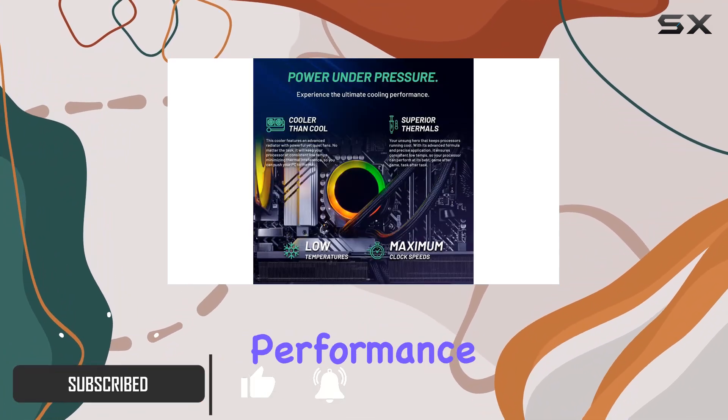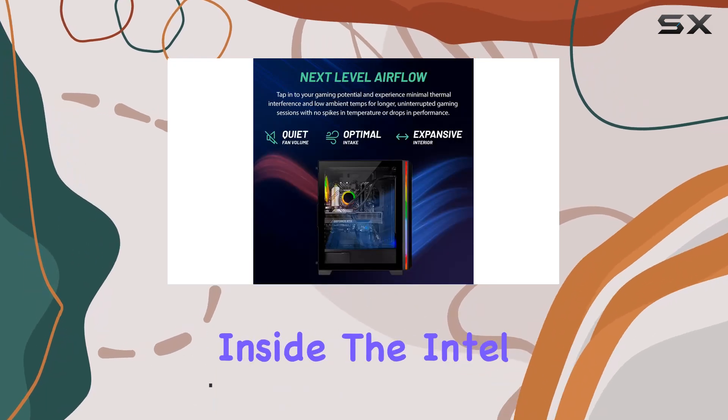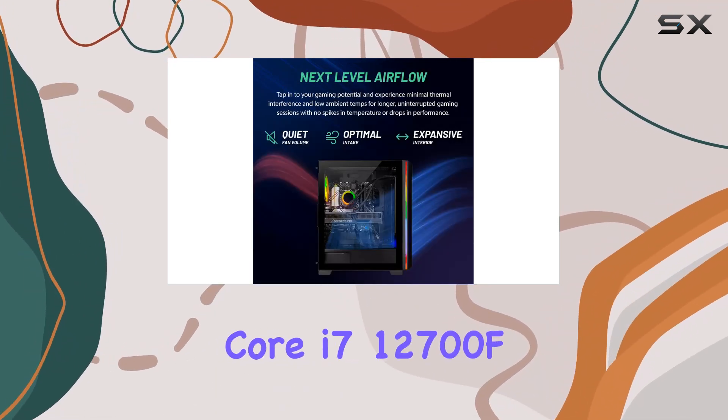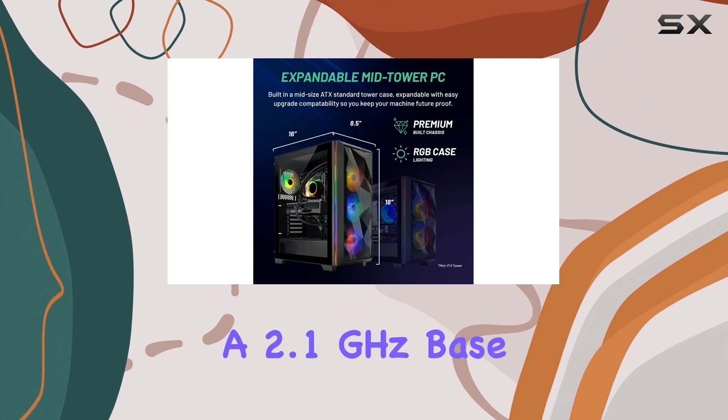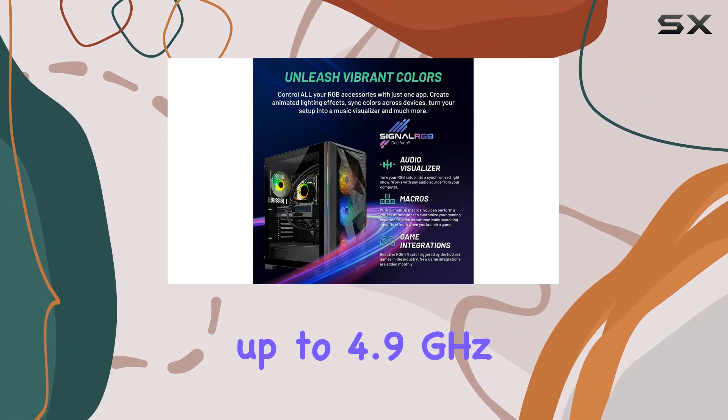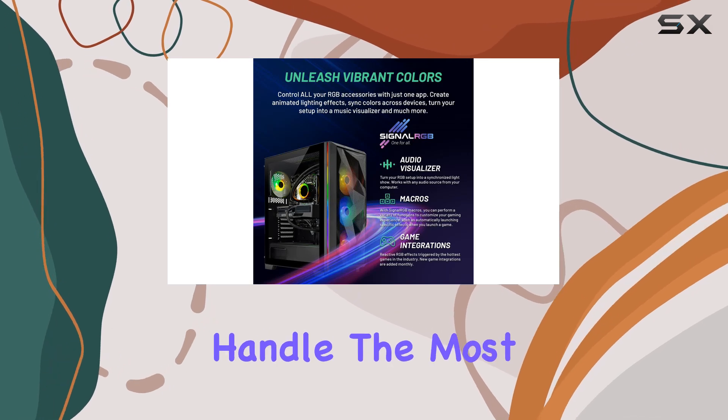Inside, the Intel Core i7-12700F processor with a 2.1 gigahertz base clock speed that can boost up to 4.9 gigahertz is ready to handle the most demanding games and software.